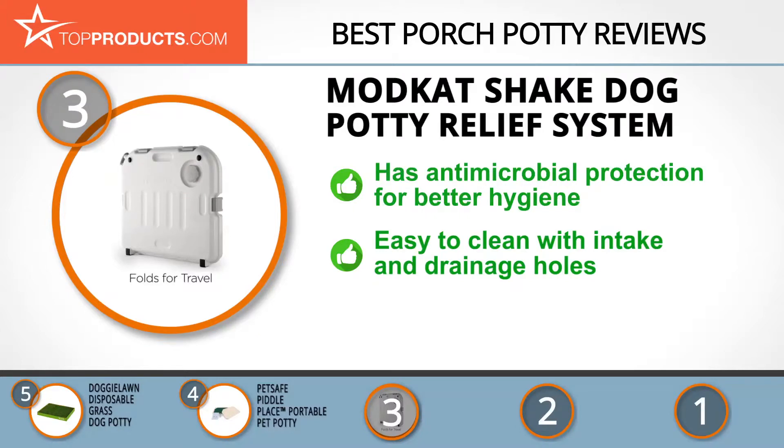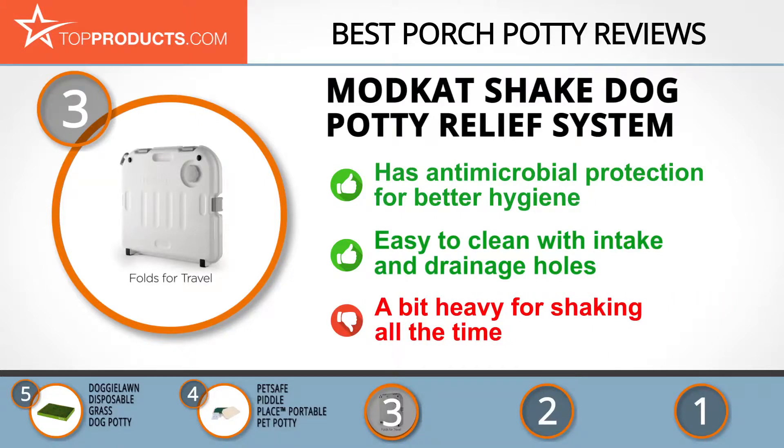One cool thing about this potty is how easy it is to clean. It has a water intake hole at the base and a drain hole at the top corner — just fill, shake, and pour. Just be aware that there are some complaints that it's a bit heavy, especially since you have to shake it to clean.